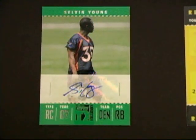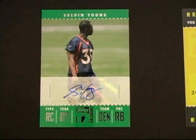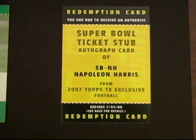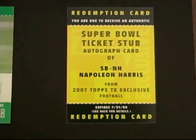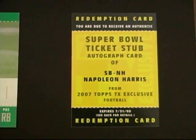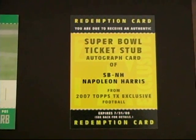The rookie autographs are very nice — tough selection to get solid pulls on, which makes them very collectible. And then our redemption for the Napoleon Harris Super Bowl ticket stub. All in all, I would say a strong box — not great, but not awful either.